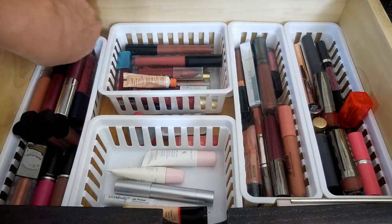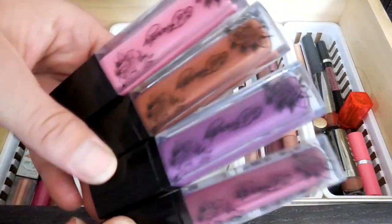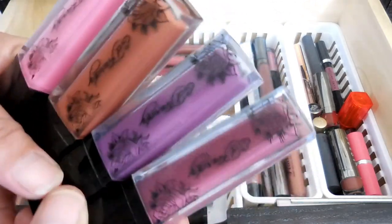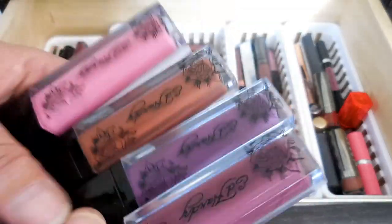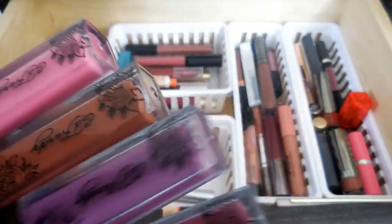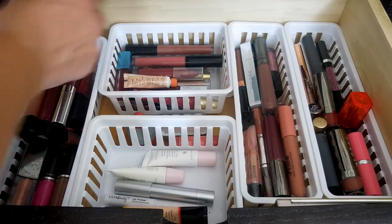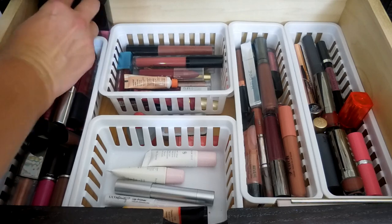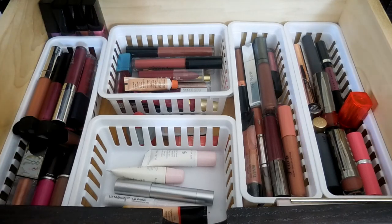These guys are back here because I very rarely use them. They are little Ed Hardy liquid lipsticks that I got when I first started this channel, and they smell like gas - like gasoline - so I have a really hard time with them. There were five in this set and I did get rid of one because I just never, ever, ever would wear it. They've smelt like that since I purchased them, so it's not an old smell. That's just what they smell like.